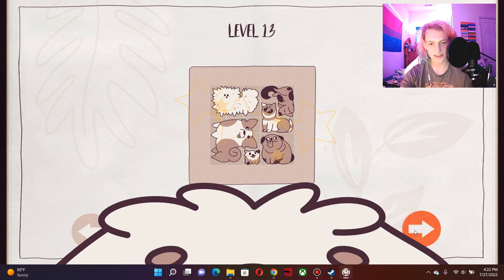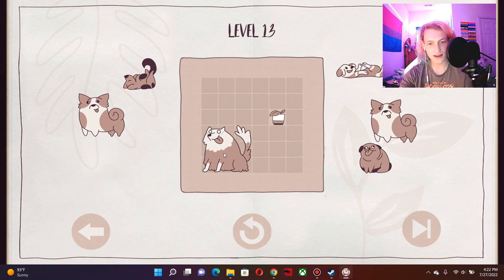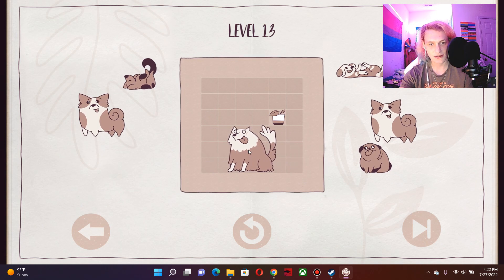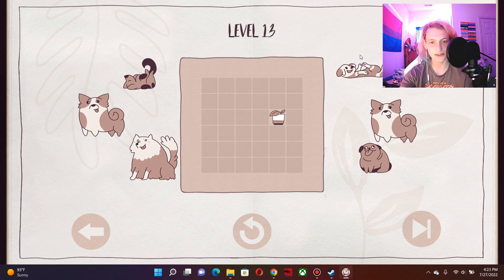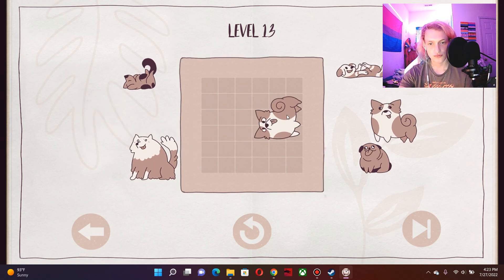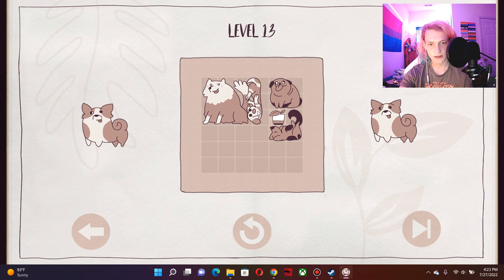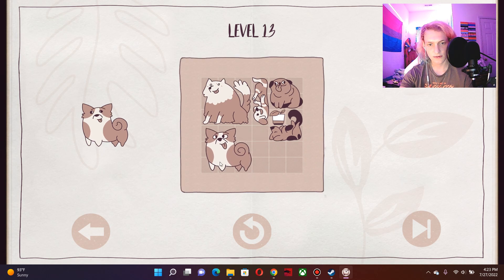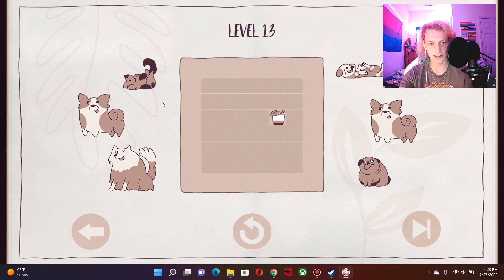Nice. The big old boy. Hmm, 12 or 13. I wonder. Nope, that's not gonna work. Maybe like this? No. It's fitting things together. Restart. I can't keep making these mistakes.